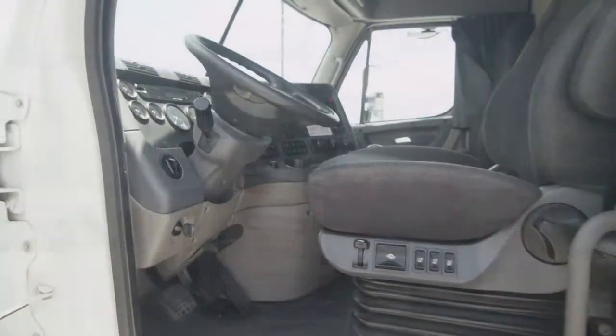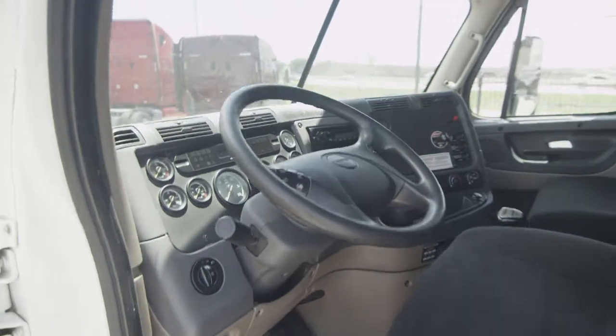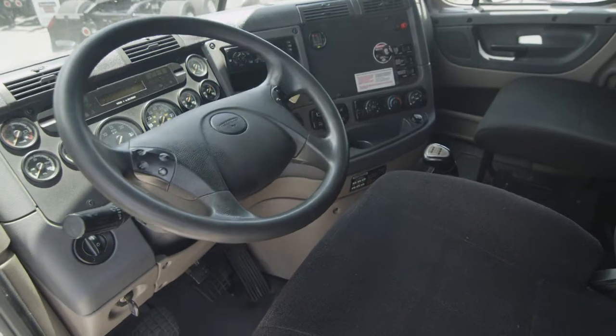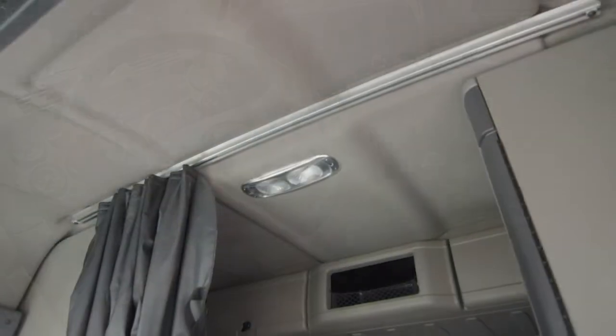Let's talk about the interior, which is loaded up with extras: an air ride driver's seat for ultimate comfort on the long haul, power windows and mirrors, AM-FM CD player, lots of storage, and a new mattress.